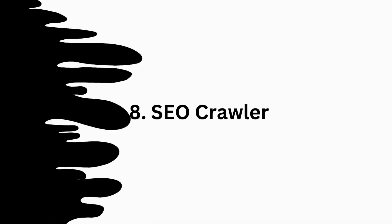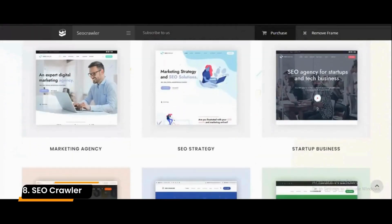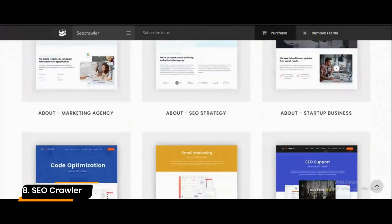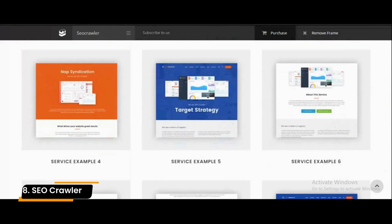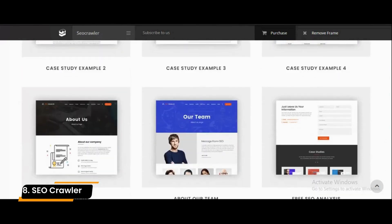Number 8: SEO Crawler. It's responsive, minimal, and requires no prior coding. Its speed is average when compared to other themes. It also includes a page speed optimization feature to help improve website load times, which is essential for SEO.